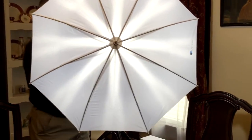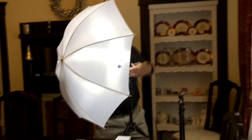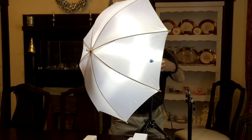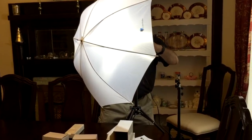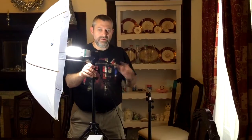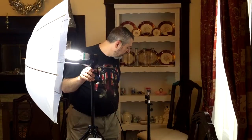You can slide the umbrella back and forth along the shaft too, so if you want it a little closer to the light you can adjust it. It's a pretty bright light. So that's the kit — you get two umbrellas, one short stand, two larger stands, three bulb heads, three bulbs, and the carrying bags and everything that goes with it.